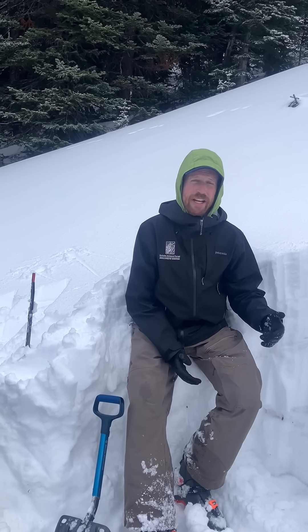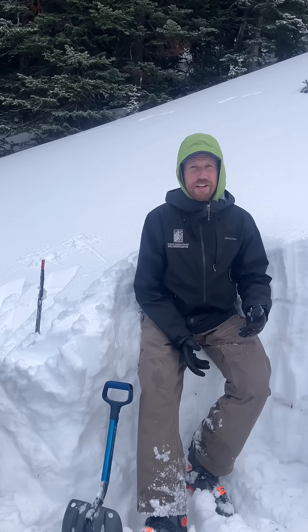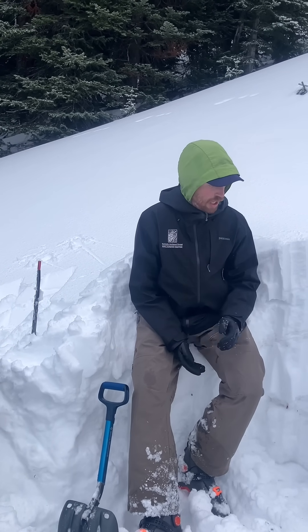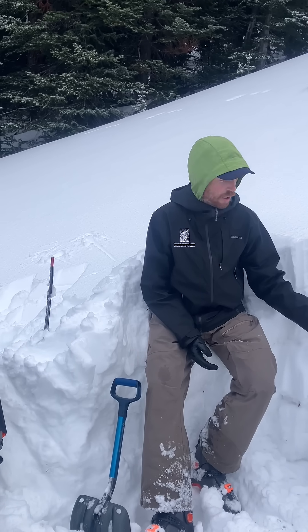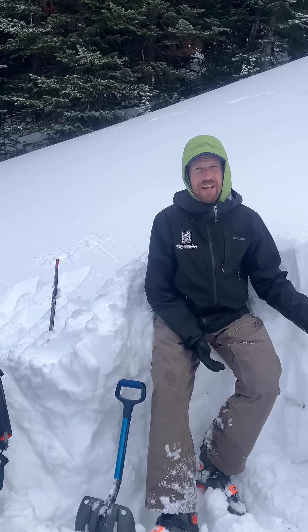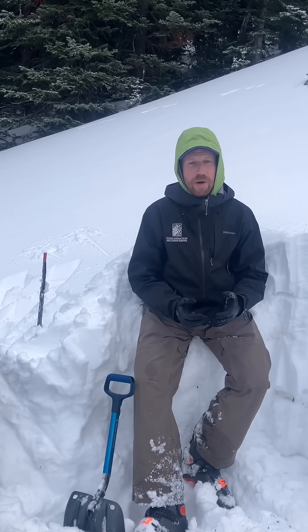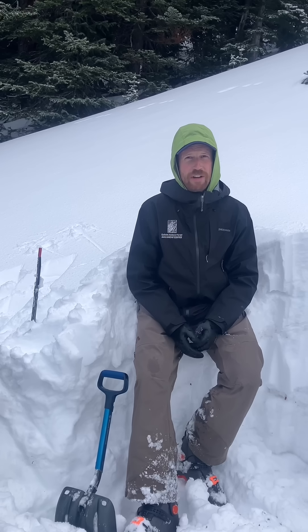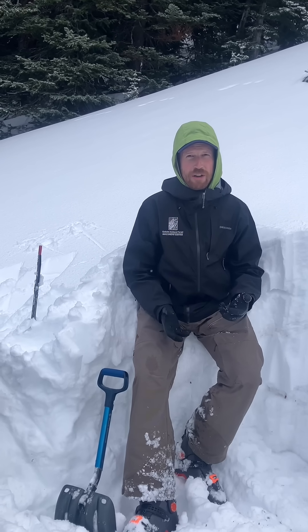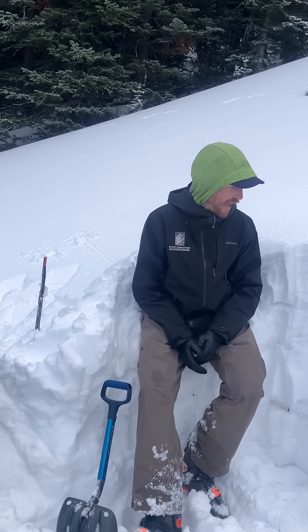So if you are starting to get into avalanche terrain — whether it's crossing below steep slopes or skiing or riding on steep slopes — dig down to look for and assess this weak layer. If it's there and you're worried about it, find different terrain and consider choosing smaller slopes where avalanches won't be as big, or slopes that are free of terrain traps like trees, cliffs, or gullies where consequences of a slide would be increased. You can hedge your bets by doing that.